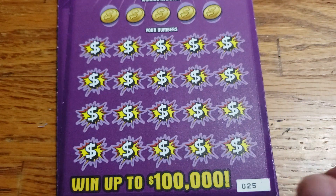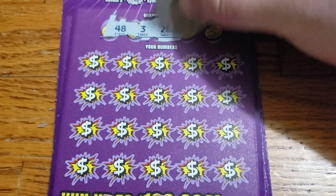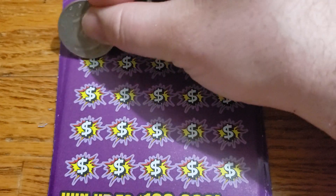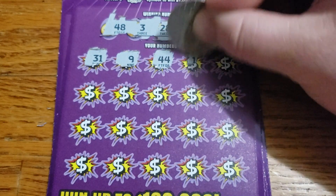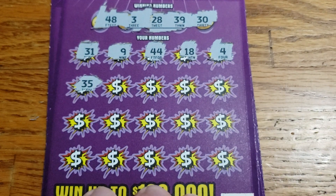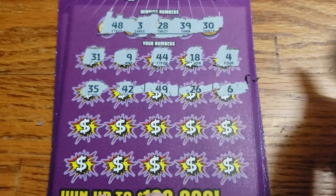Moving on to ticket 25. We got 48, 3, 28, 39, 30. Then 31, 9, 44, 18, 4. Then 35, 42, 49, 26, and 6.